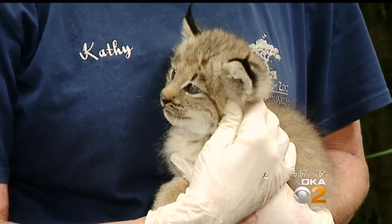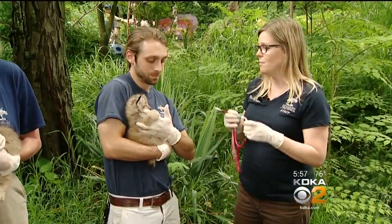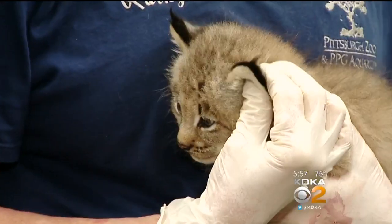Up until now, the cubs' mother, Chain, was their sole caretaker, and she keeps a close eye on her bundles of fur. She's very protective — she's right there, she's hissing. She wants to make sure that you are not there to mess with her young little kittens.